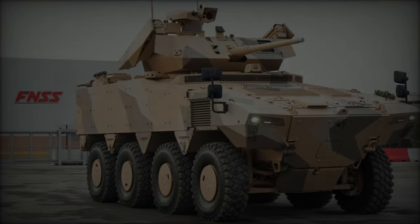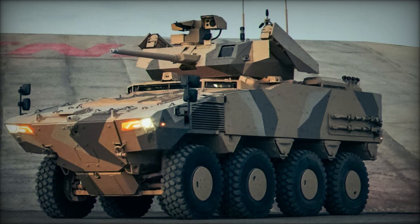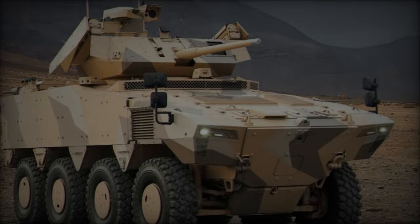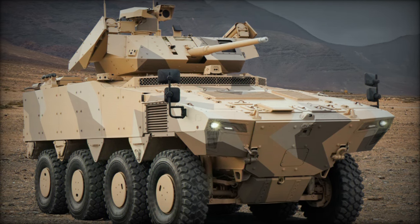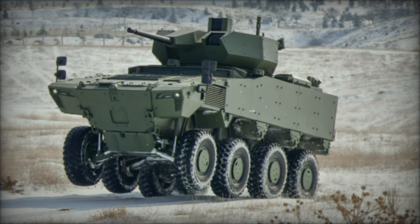The vehicle's advanced situational awareness systems, including day and night cameras, aim to minimize blind spots, enhancing crew safety and operational effectiveness. Additionally, the FNSS PARS Alpha 8x8 comes equipped with standard mission equipment, including a battlefield management system, a driver vision system, and VHF/UHF communication systems.